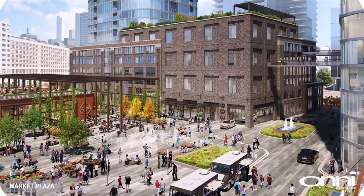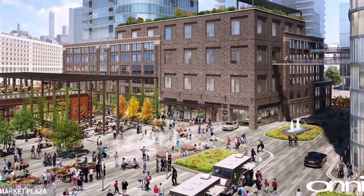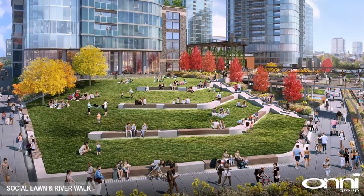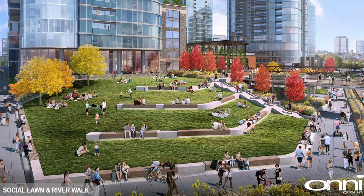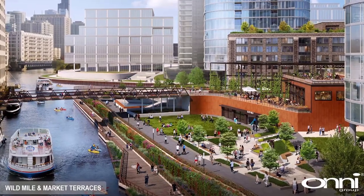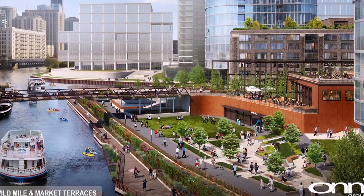In addition to other amenities in each residential tower, there will be townhomes at the base facing the riverwalk. In the outside spaces there will be a plaza, social lawn, and bike trail. The market plaza will be a gathering place for events including farmers' markets or food trucks. The social lawn is a terraced green space at the southern tip of the entire development. The community will also connect to the nearby Wild Mile, which is an eco-park at the north branch of the Chicago River.